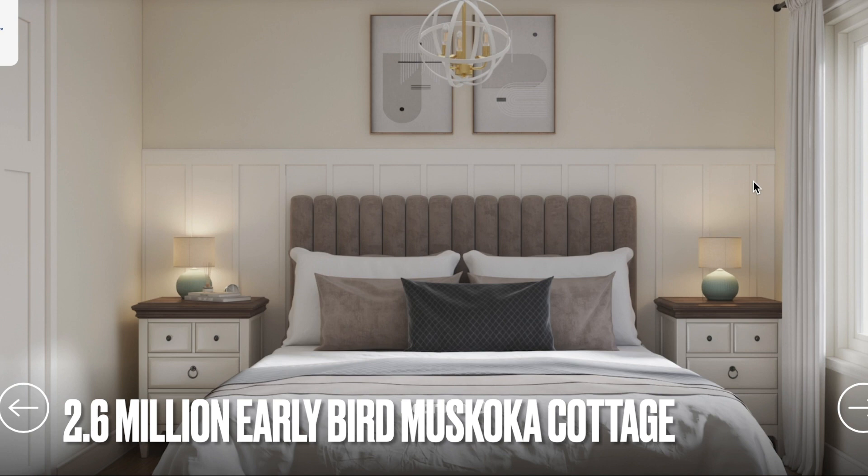Hey everyone, welcome to Awesome Canadian Homes. I'm your host James, and today we're at the Princess Margaret Home Lottery Spring 2023 early bird cottage. It's in Muskoka and it's worth 2.6 million dollars.